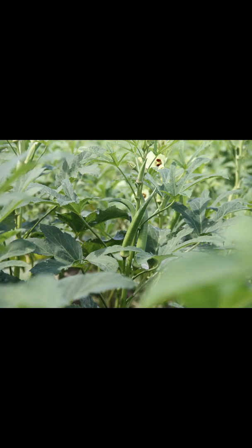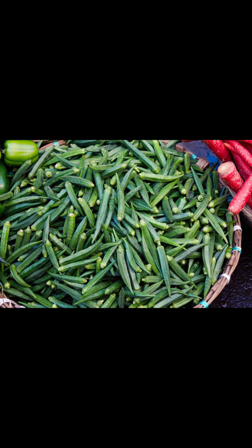During harvesting, okra is ready for harvest when you notice that the pods are slightly hard and rough. Harvesting should be done immediately when you notice that the pods are ready. Harvesting is done after maturity, and it is a continuous process.